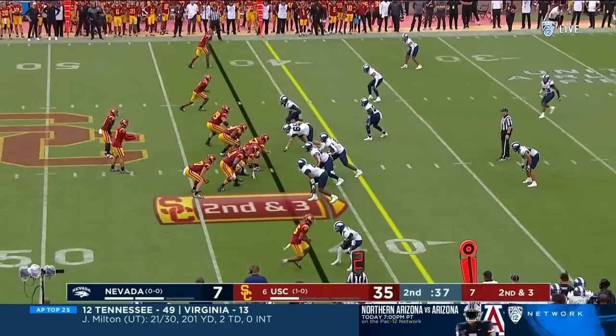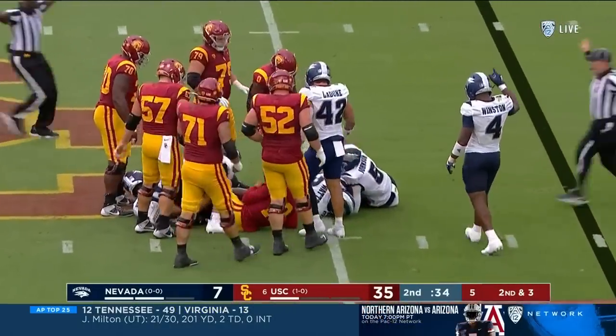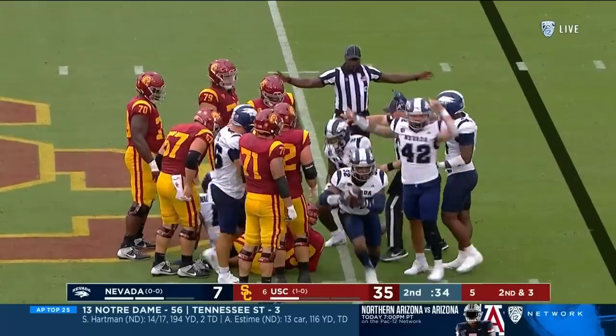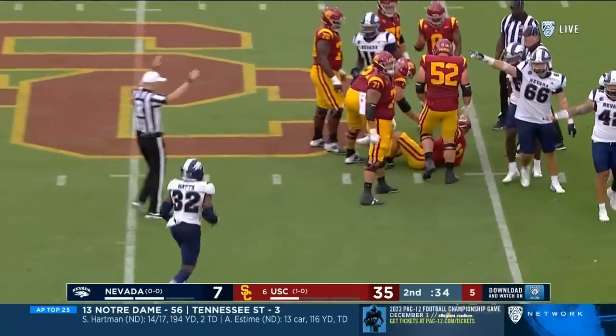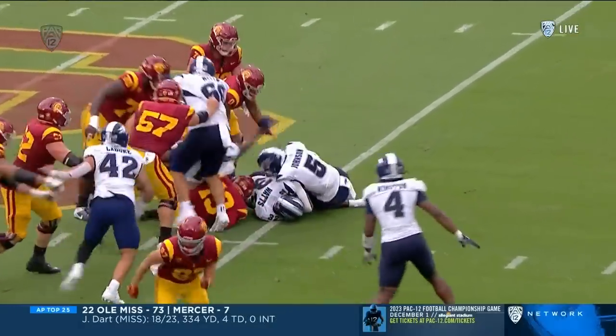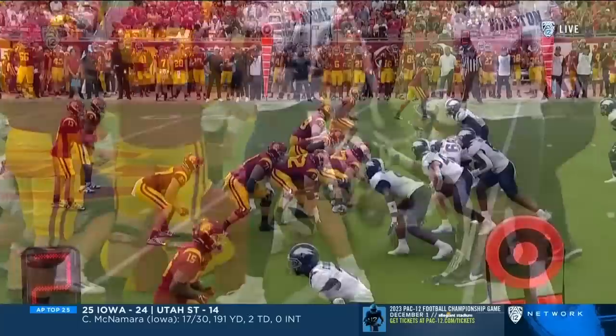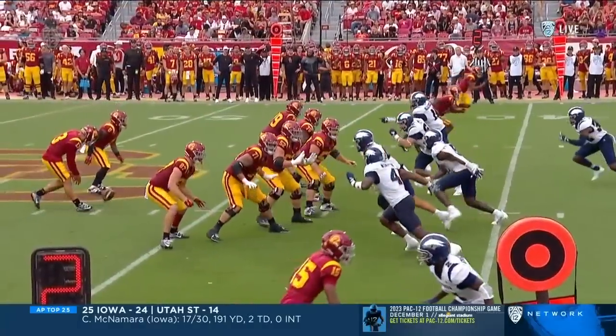And second down, and now third down. First of all, who has the ball? Nevada has the ball. And hit him right in the shin there — Caleb Williams. We know the type of athlete he is. Yeah, that came back fast. That's just a bad mis-snap.